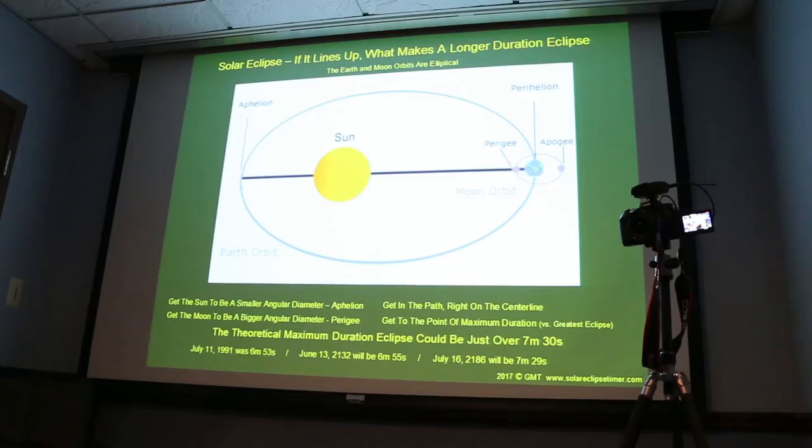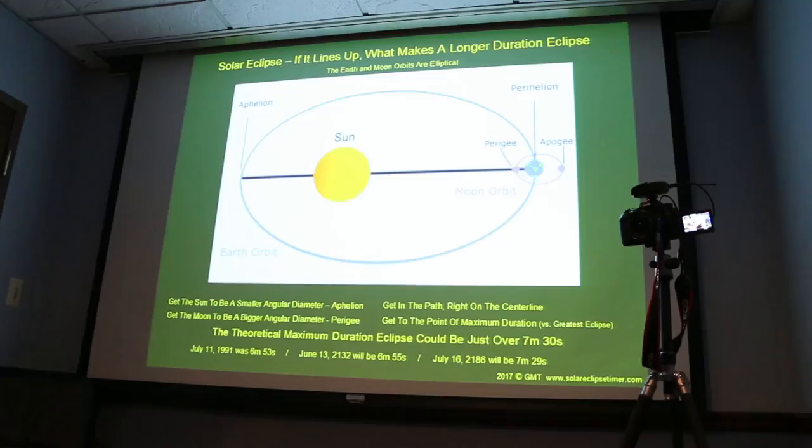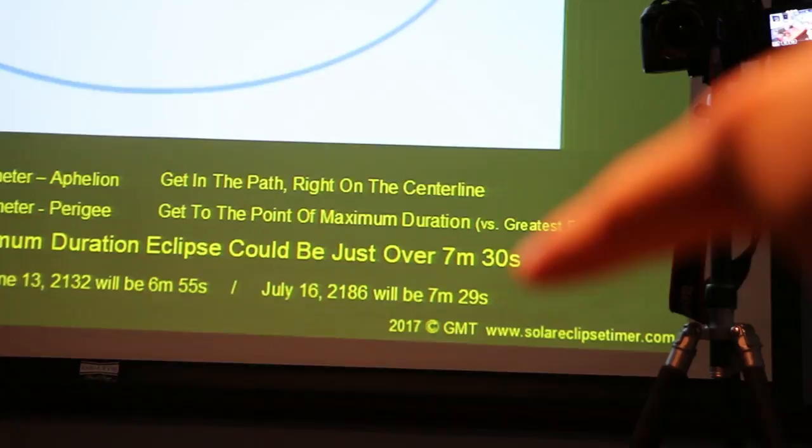The longest duration eclipse that could ever happen is going to happen on July 16th, 2186. Are you a little irritated that you won't be alive then? I'm very irritated. Actually I'm irritated I missed the one on July 11th, 1991, which was 6 minutes 53 seconds — probably the longest one that will be in our lifetimes. Why did you miss it? It was in Mexico and I was in my second year of my plastic surgery residency and just couldn't take off.